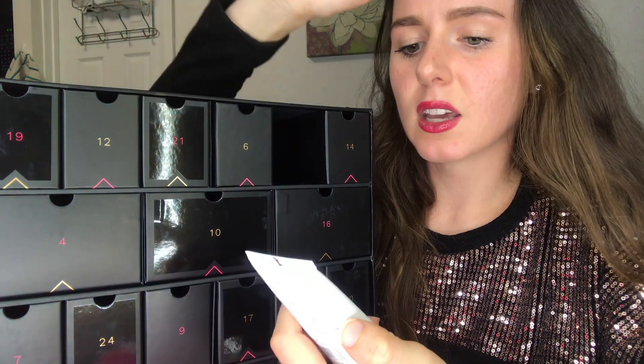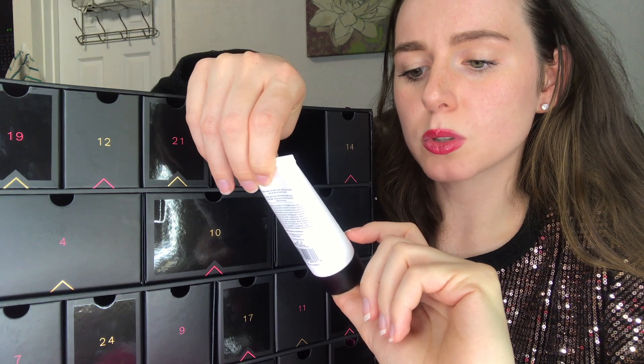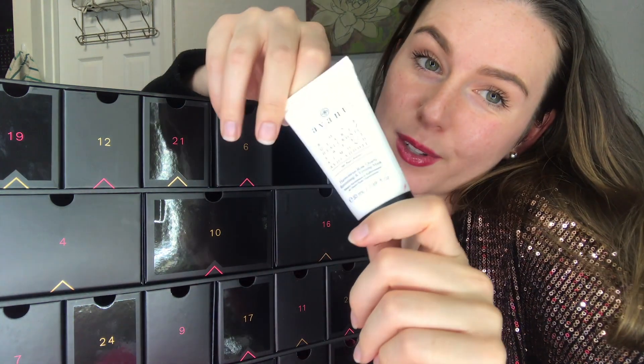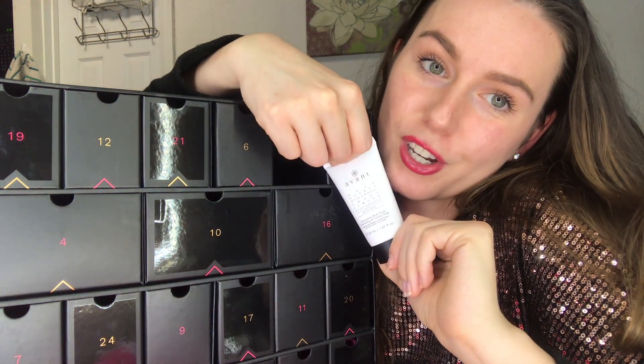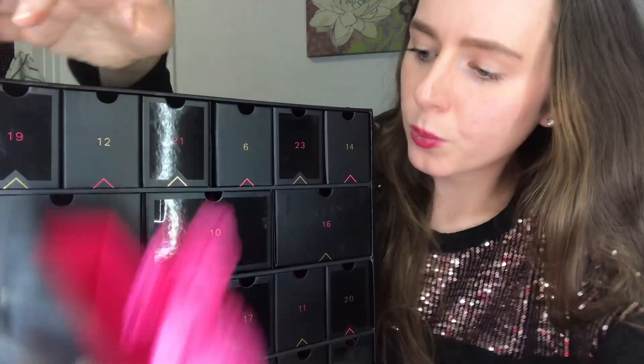For number 23, getting close to the end, this is the Avant Rose Quartz Hyaluronic Sweet Almond Avocado Oil mask — the Harmonious Rose Quartz Revitalizing and Firming Mask. It smells really good even through the packaging, and this one actually has ingredients listed on it too. I'm really excited to use this one.